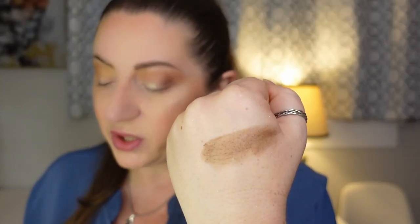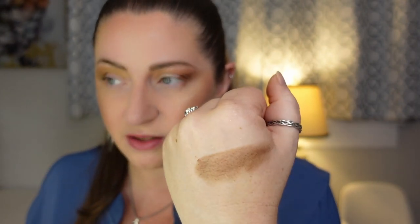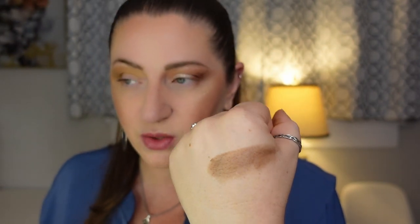Let's go into the Surratt. I swatched the cream and it's really creamy, very emollient, super pigmented — and when I was wiping it off it was staining my hand, so it has really good lasting power. But I think I just want to go into the powder shade at the bottom and go all over the lid on this eye. That felt like a creamy, creamy formula.